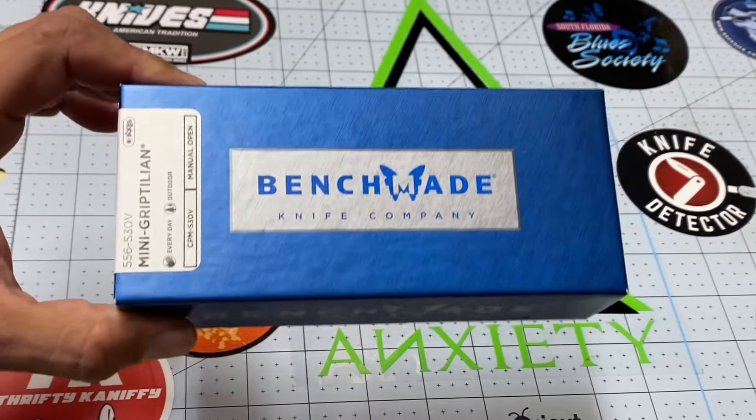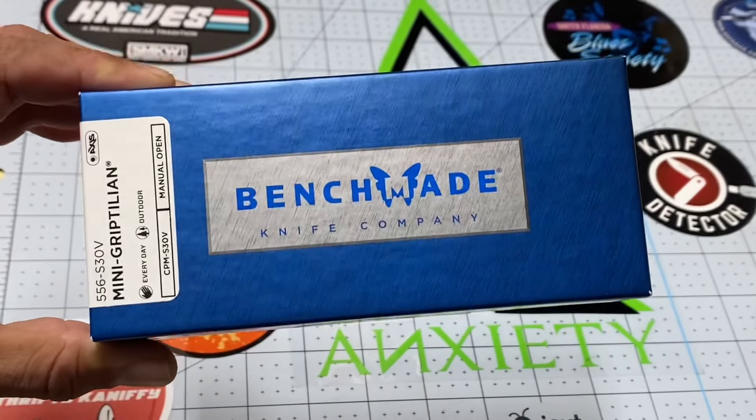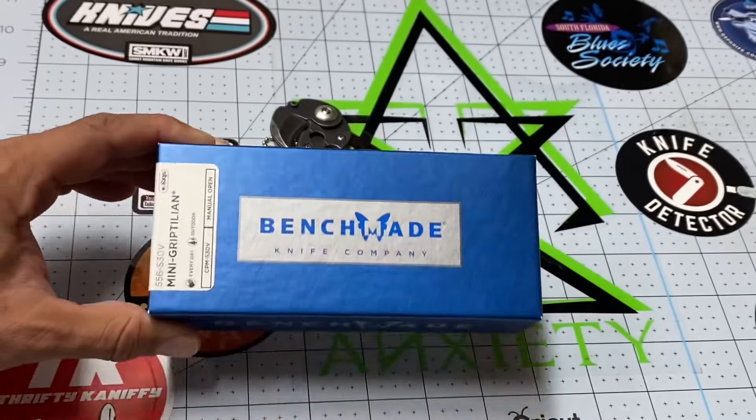Guys, I did not expect to get this for Christmas, but look at what my bro-in-law gave me. I'm going to show you this little beauty in a little bit, but first I want to show you this.